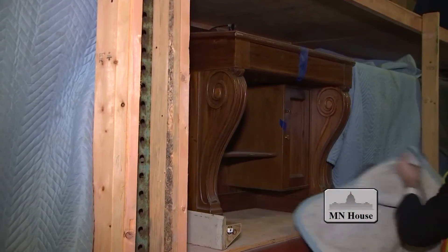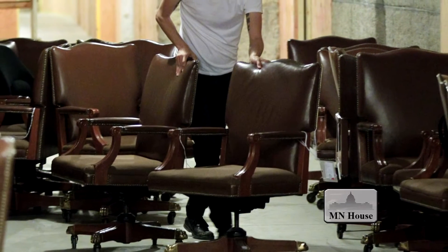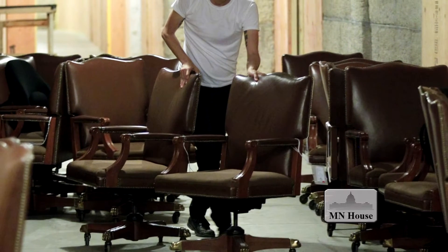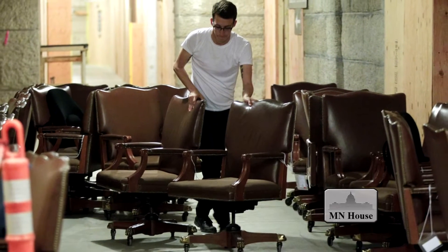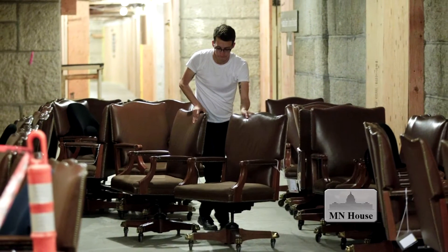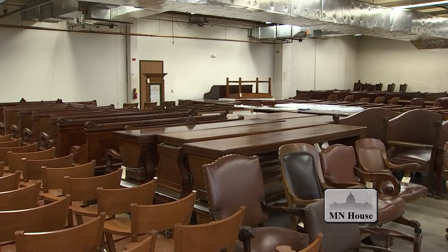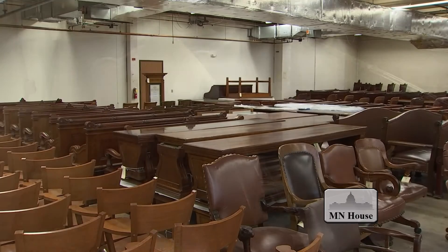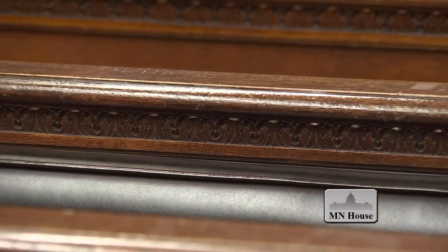The majority of the house member desks are on the storage system, in a location where there won't be construction activities, to avoid risk of damage. This is one of the locations where no construction will occur until after they get moved back into place in 2016. Members' chairs are neither on-site nor at the off-site facility — members were allowed to bring their chairs to their offices in the state office building once the 2015 legislative session came to a close. The chairs will be replaced with replicas of the original 1905 chairs.